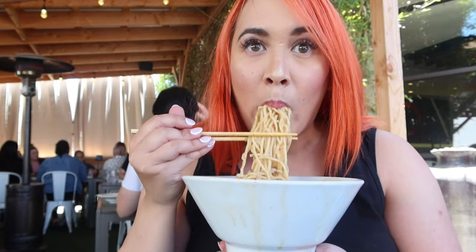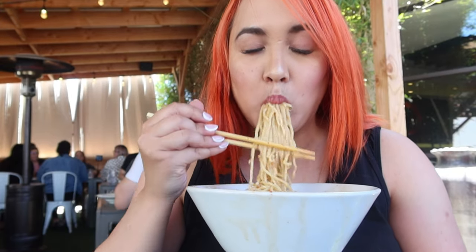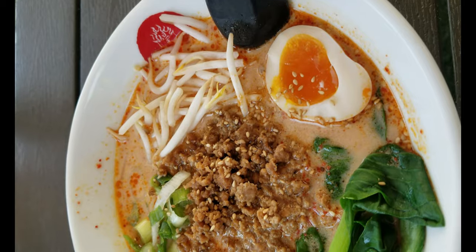I got the Tajima ramen which is a creamy tonkotsu broth with chashu and an egg. Can't go wrong with that. And my boyfriend ordered the spicy sesame ramen. This had a really nice kick with a hint of peanuts. I really liked this one because it had a great depth of flavor.